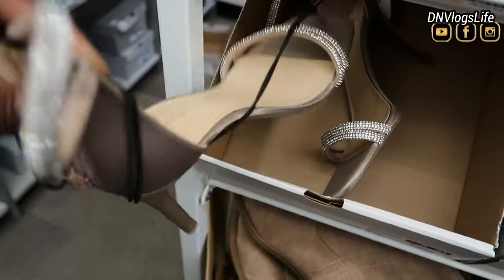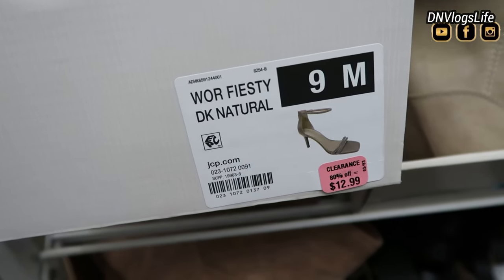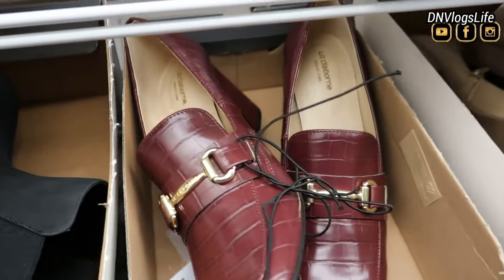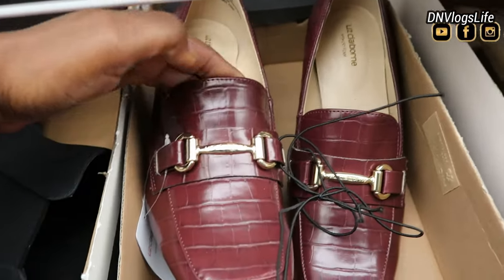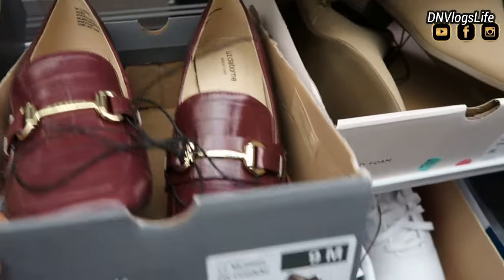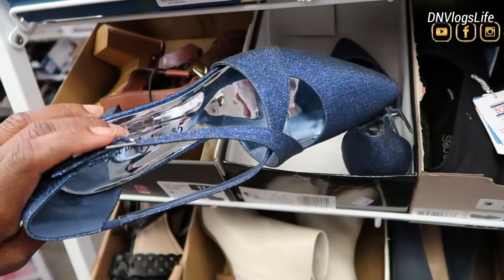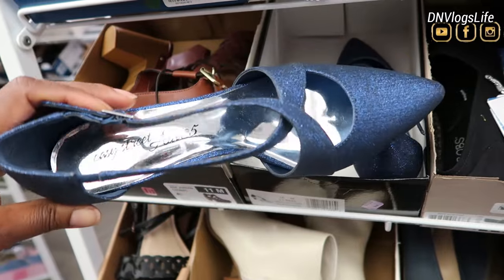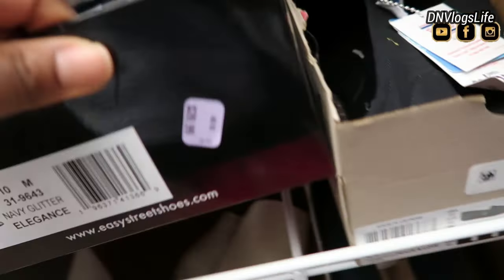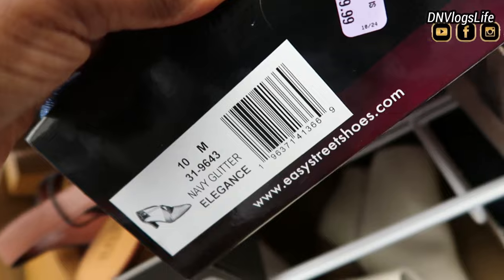I also saw these dressy shoes — this one is $12.99. So if you have someone going to a dance, a prom, or a wedding, you can pick it up. They also had this Liz Claiborne shoe and that one was priced at $17.99. I love this sparkly blue shoe — it is the height that I like but not my size. It's a size 10 and priced at $13.99.